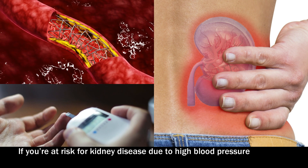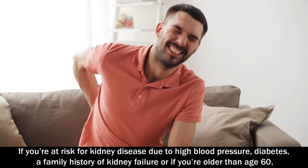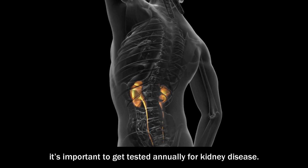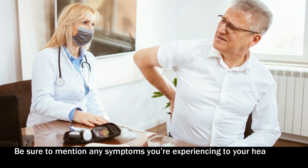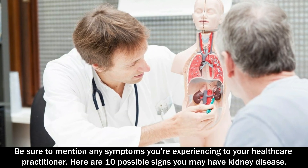If you're at risk for kidney disease due to high blood pressure, diabetes, a family history of kidney failure, or if you're older than the age of 60, it's important to get tested annually for kidney disease. Be sure to mention any symptoms you're experiencing to your healthcare practitioner. Here are 10 possible signs you may have kidney disease.